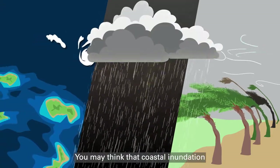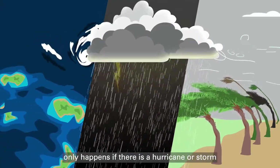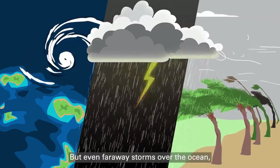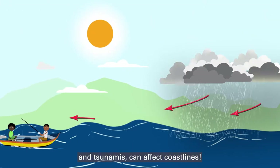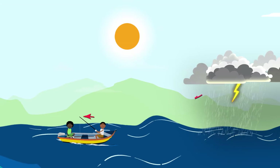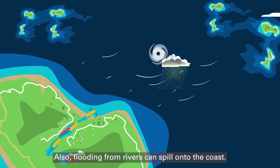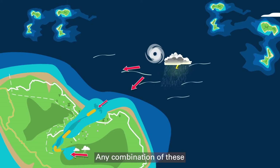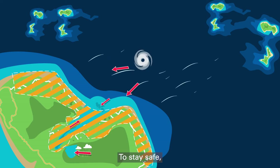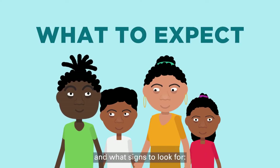You may think that coastal inundation only happens if there is a hurricane or storm with strong winds and heavy rain, but even faraway storms over the ocean and tsunamis can affect coastlines. Also, flooding from rivers can spill onto the coast. Any combination of these can lead to dangerous coastal floods. To stay safe, it's important to know what to expect and what signs to look for.